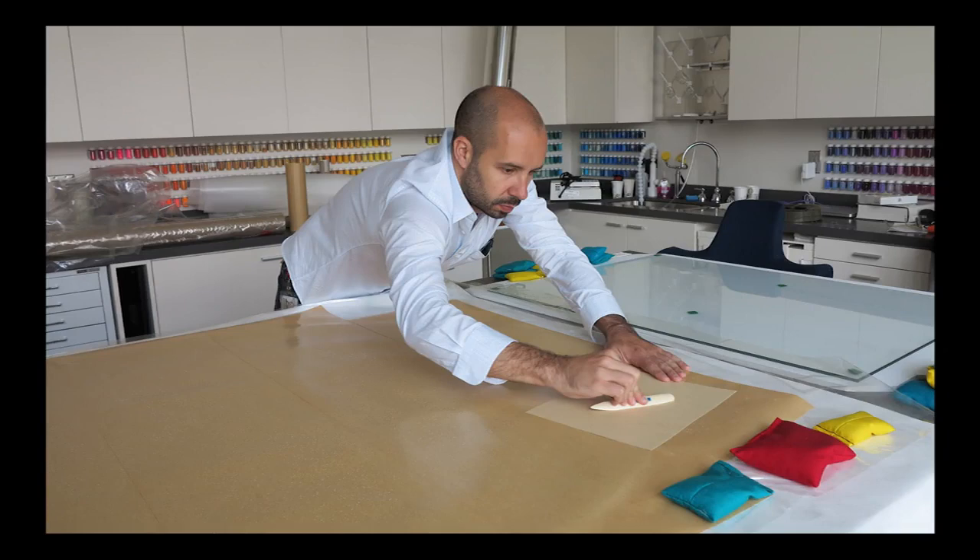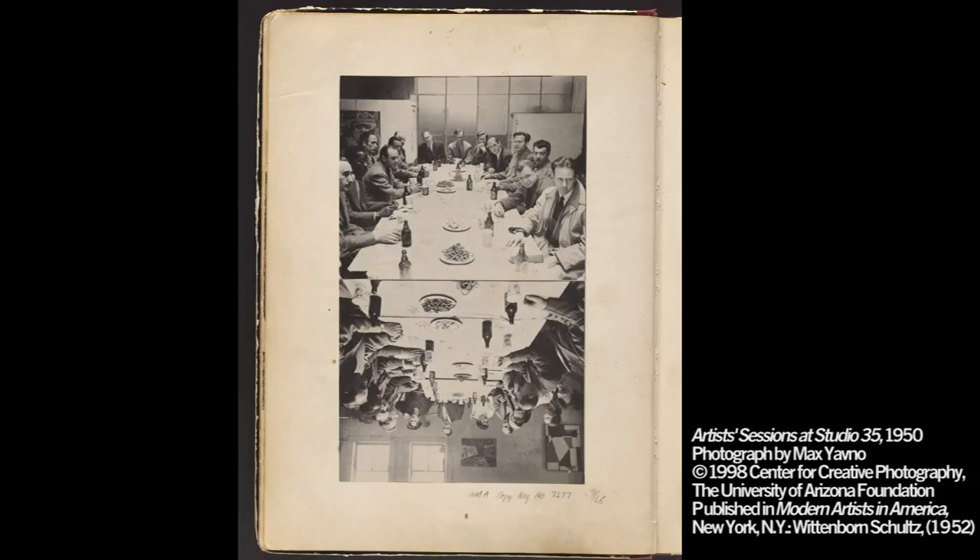Hi, my name is Cory D'Augustine, and I'd like to be the first to welcome you to this course where we'll be studying the materials and techniques of New York School painting together. Just a quick word about myself: I am an art historian, I'm a conservator, and an artist as well, so I'll be bringing these different perspectives in as much as possible to the course.